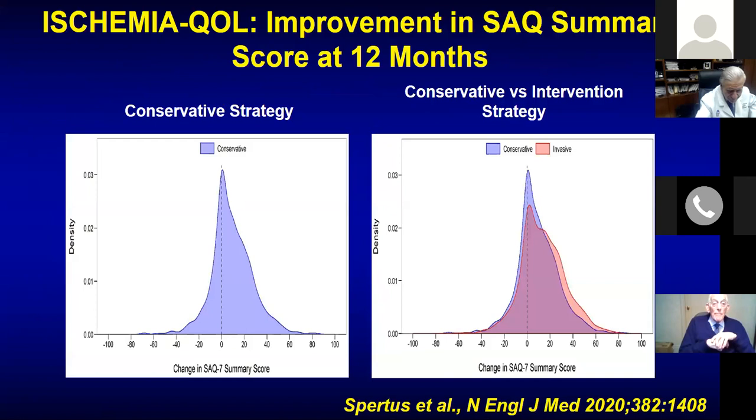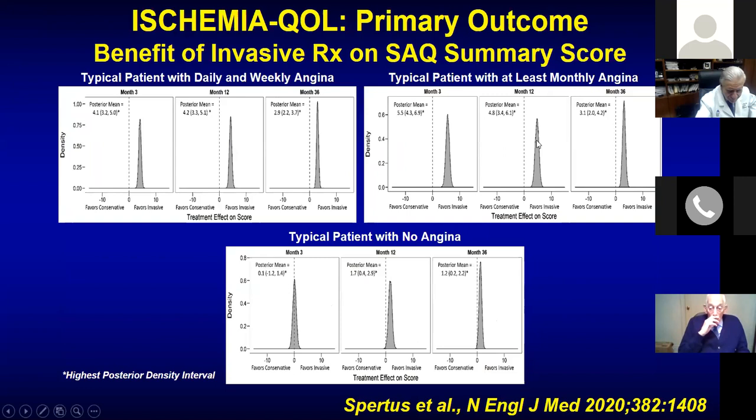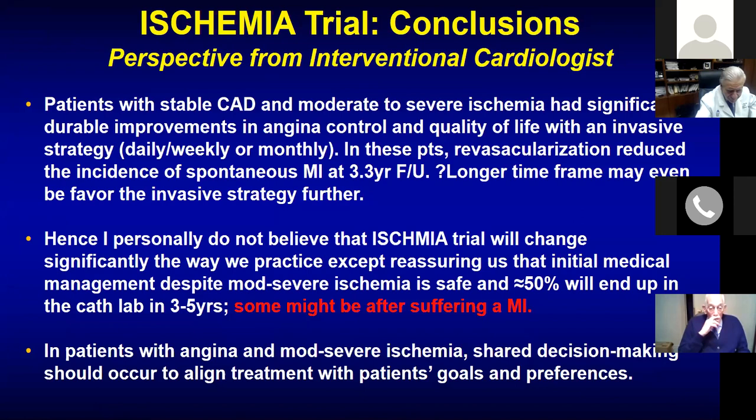There was criticism that the stent failed or revascularization doesn't work, but we need to understand these were not refractory patients. More than 80% had a CTA ruling out left main disease. The lesson from ISCHEMIA is that you can wait — you don't have to push immediately to intervention in someone who has ischemia. With shared decision-making, discuss with patients that optimal medical therapy is a valid strategy, and these patients can do well long-term.